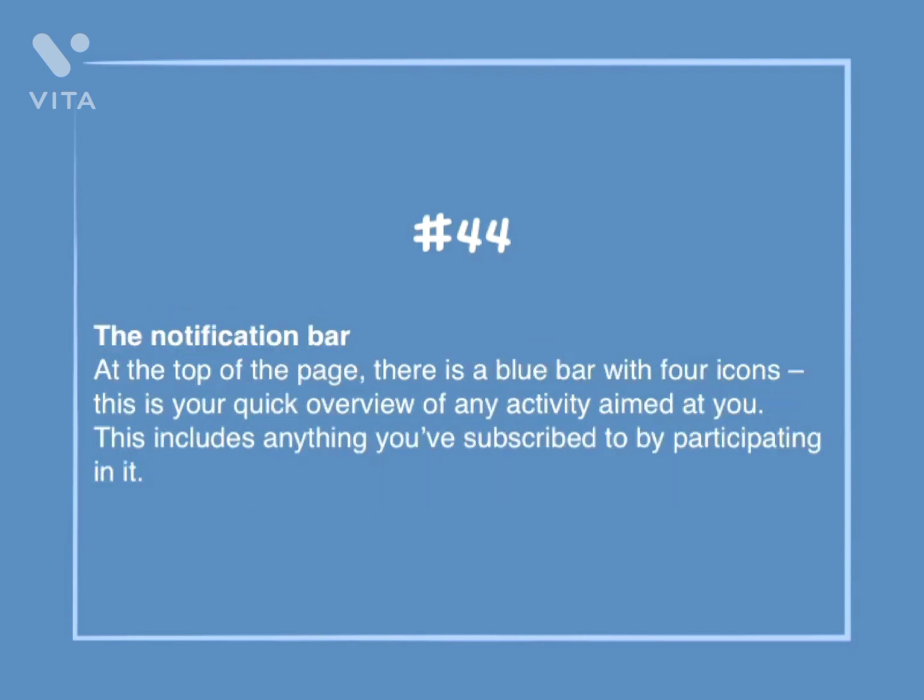Number 44: The notification bar. At the top of the page, there is a blue bar with four icons. This is your quick overview of any activity aimed at you, including anything you subscribe to by participating in it.